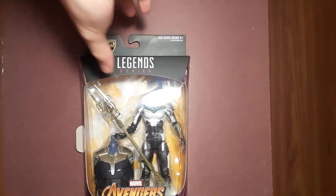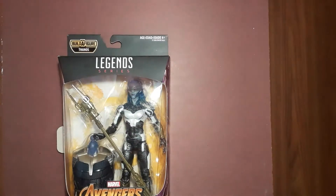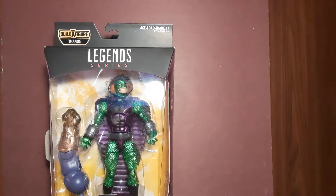And the three things I am very excited for — the new Thanos wave has just hit my area, and I've picked up Proxima Midnight. Not King Cobra — wait, yeah, it is King Cobra. What am I saying? And the one I am very excited about and very happy I found right away is...